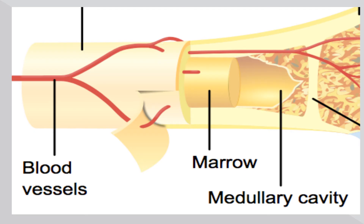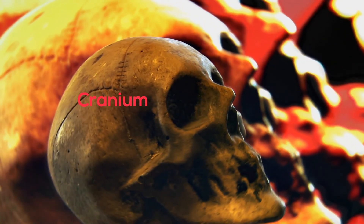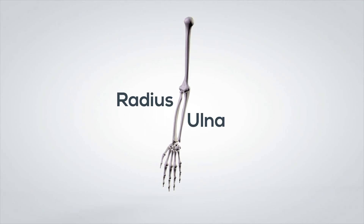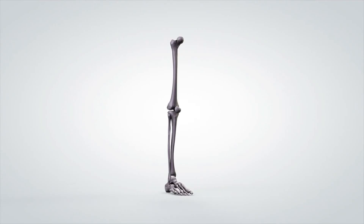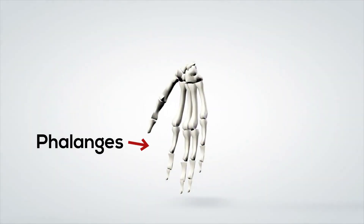A couple of major bones of the skeletal system include the cranium, the clavicle, your ribs, your humerus, the radius, ulna, the pelvic girdle, vertebral column, femur, patella, tibia, fibula, and phalanges.